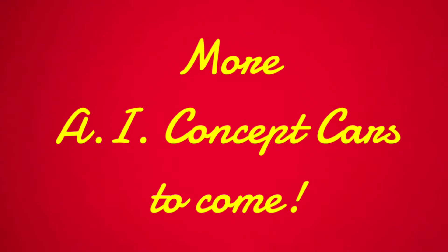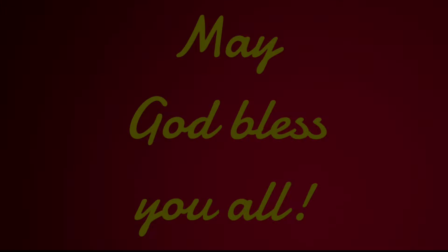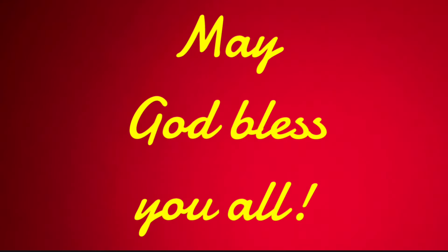Well, there you go, ladies and gentlemen. That's our AI concept cars for this episode. We've got more coming in future episodes, so be sure to stay tuned. And if this is the first time you're tuning into this channel, please check out some of these other videos — I think you're going to find that this channel is very fun and you'll enjoy being a part of it. I appreciate each and every one of you tuning in. I hope you enjoyed this as much as I enjoyed bringing it to you. Please remember to like, subscribe, and share. God bless each and every one of you, and I'll see you all in the next video.